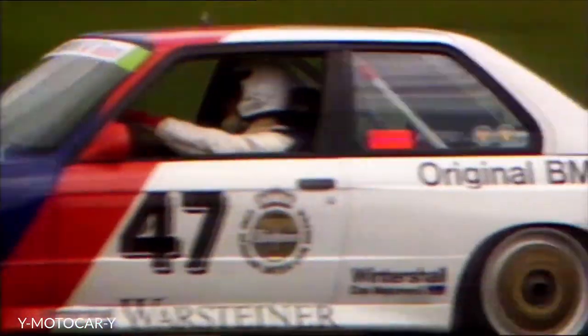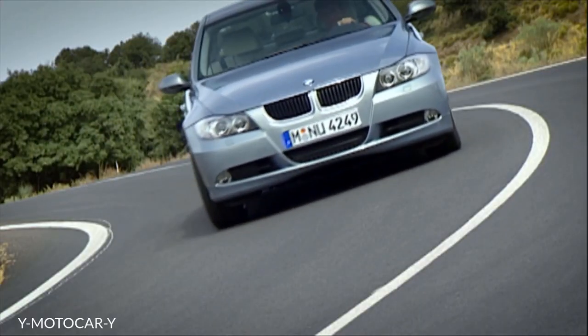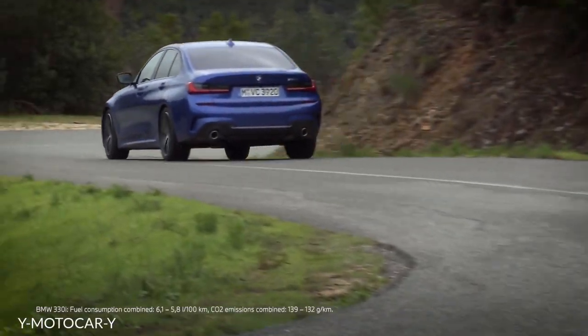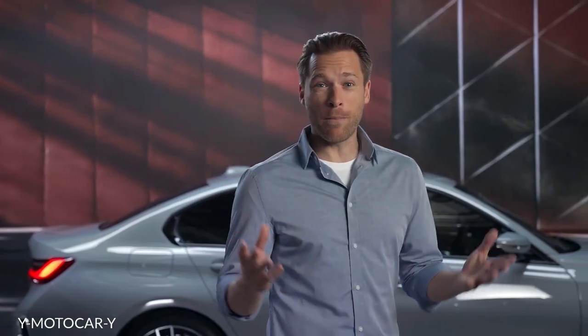Young, sporty, enthusiastic — the 3 embodies the pure driving pleasure that has set the benchmark in the premium segment midsize class. As every seventh BMW sold worldwide is a 3 Series, it is the BMW Group's best-selling series. This shows how popular it is for the customer and how important it is for BMW.